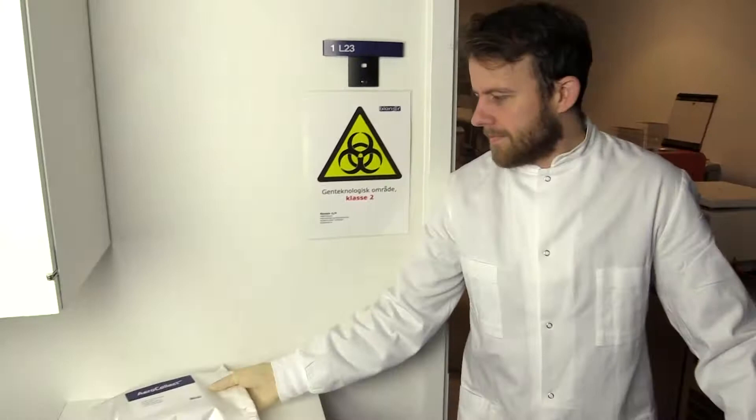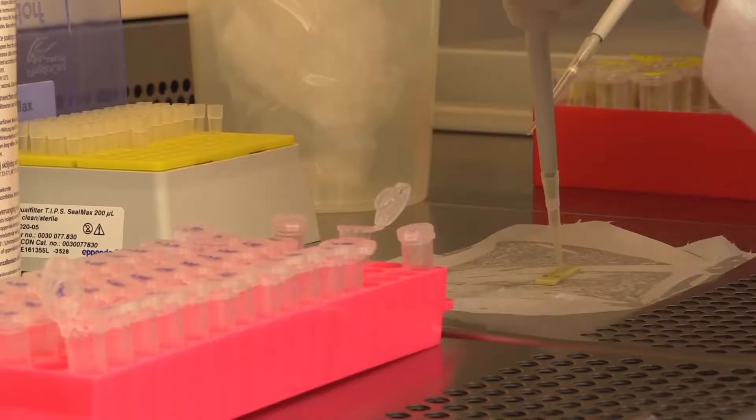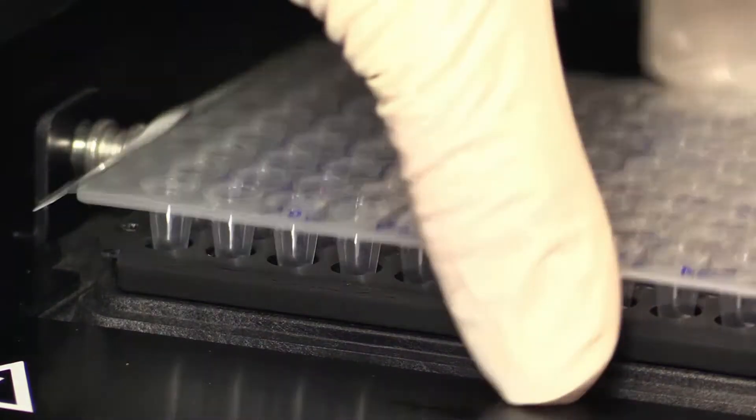Upon arrival in the lab, the contents of the samples are flushed, and the samples are then analyzed for the presence of the Aleutian disease virus. The result is ready within a couple of hours.